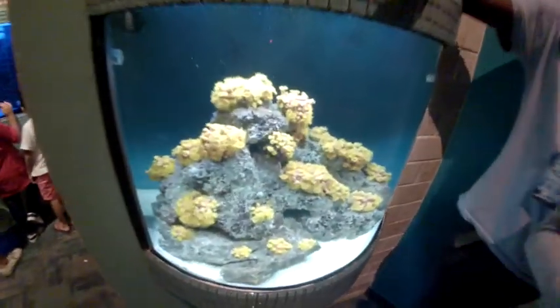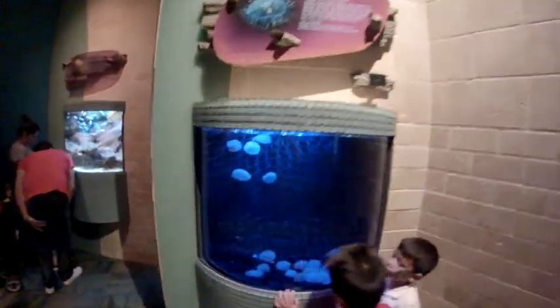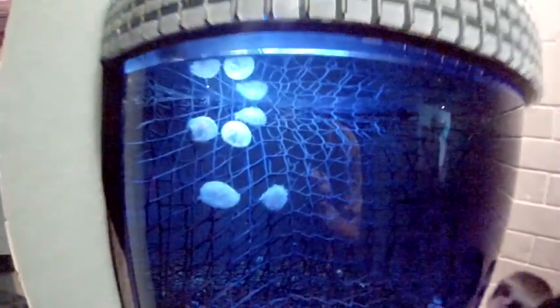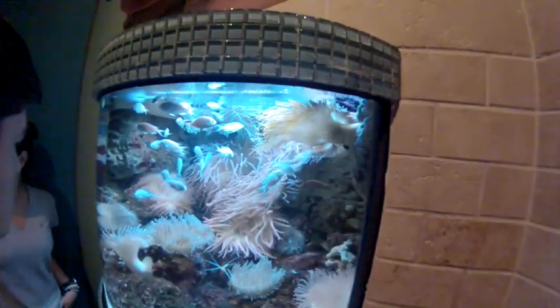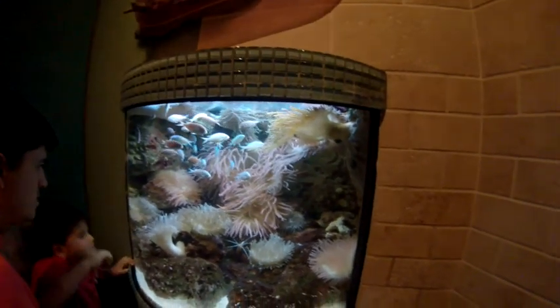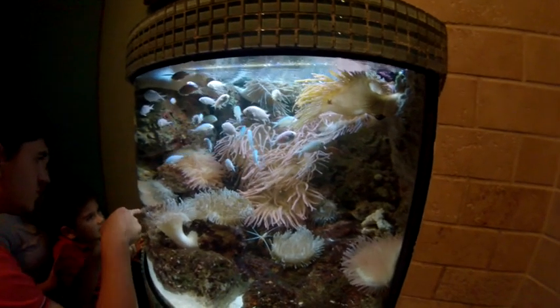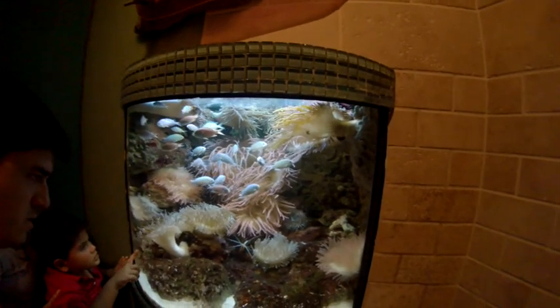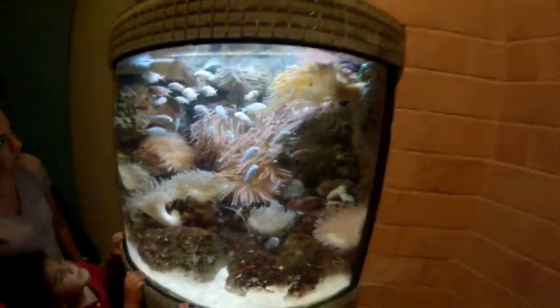Orange cup pool. Flowers had jellyfish. There's a bubble tip. If you saw the movie Finding Dory, you remember these from Finding Nemo. This is where they lived — the anemone.